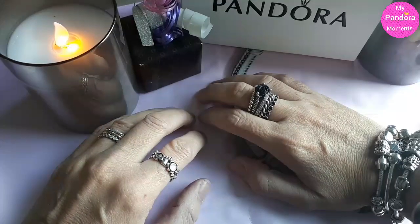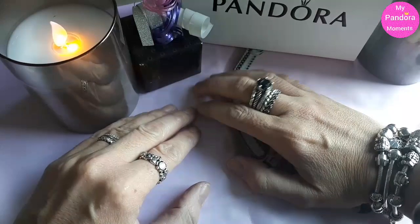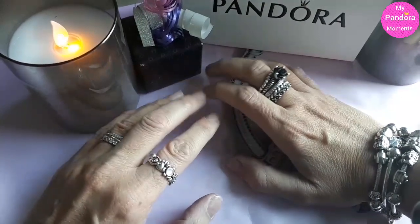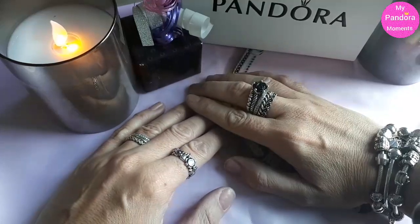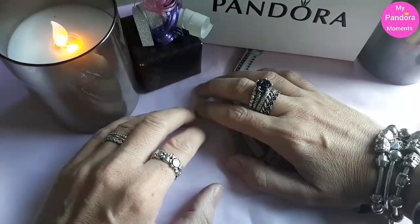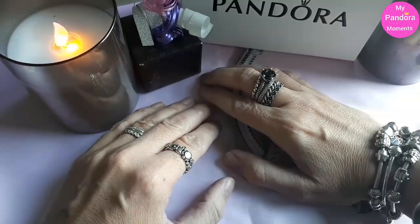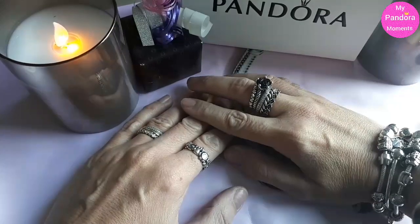Hi everyone, welcome to my channel, My Pandora Moments. My name is Ilona, and today we're going to make a lovely video of a Pandora gift-buying guide. I was tagged by Nicole from My Pandora Charmed Live, and we are all participating in this lovely video. So thank you, Nicole, for tagging me and making me a part of your beautiful idea.